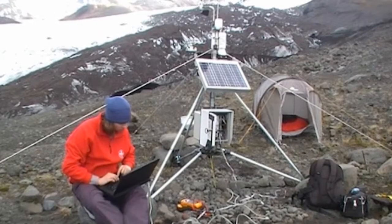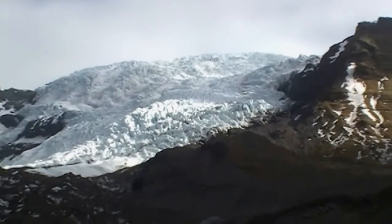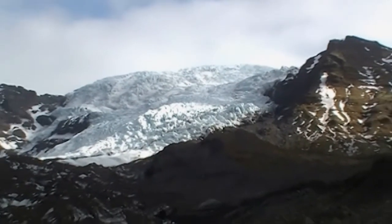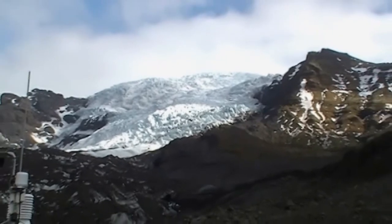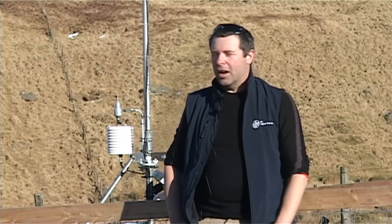The same system sort of applies in Iceland, however the kit out there is pretty much independent. We're able to get the data off that on a daily basis — we can actually call it up whenever we want and download the data. We also have cameras on those as well, so we can tell if they've fallen over, whereas we can't with this one.